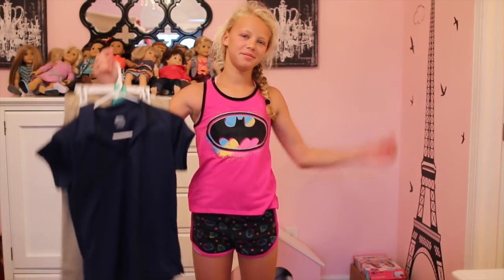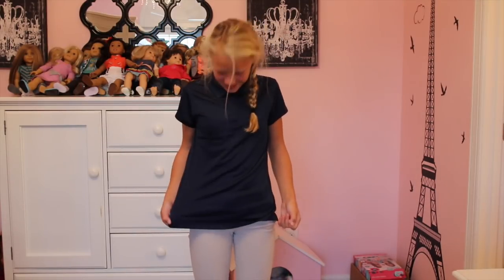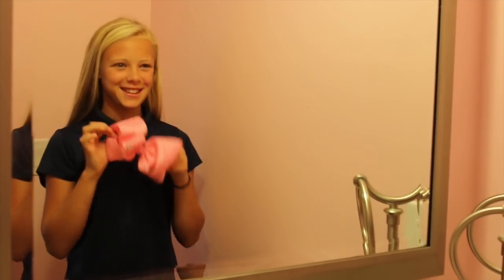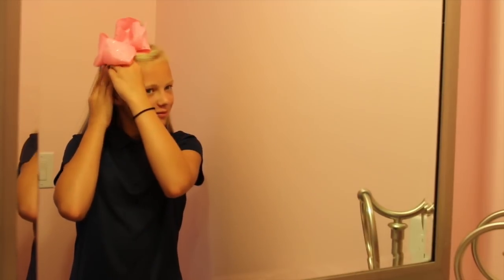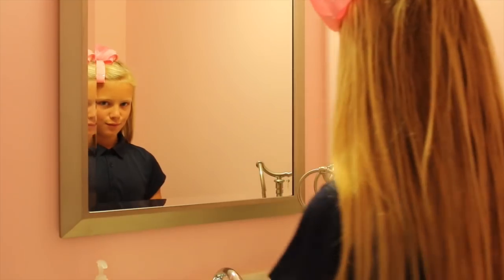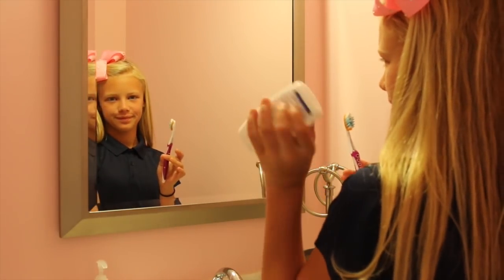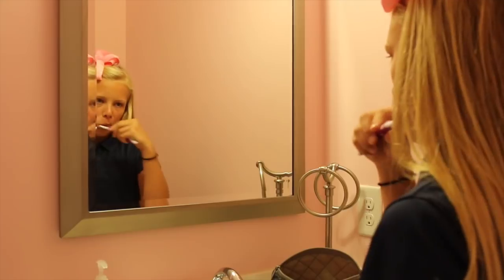So cute, right? That's what all the girls are wearing. Now let's do my hair — and done! Don't forget the bow. Yes, I have a pink bow; I love bows, guys. If you were wondering how I straighten my hair in the morning, I use this flattener, and so I straighten it.